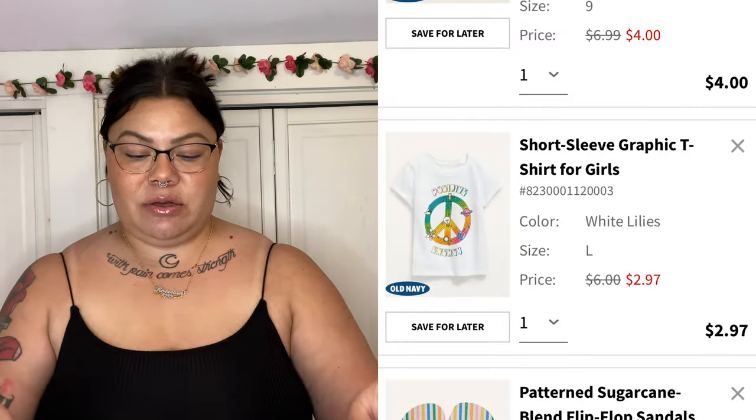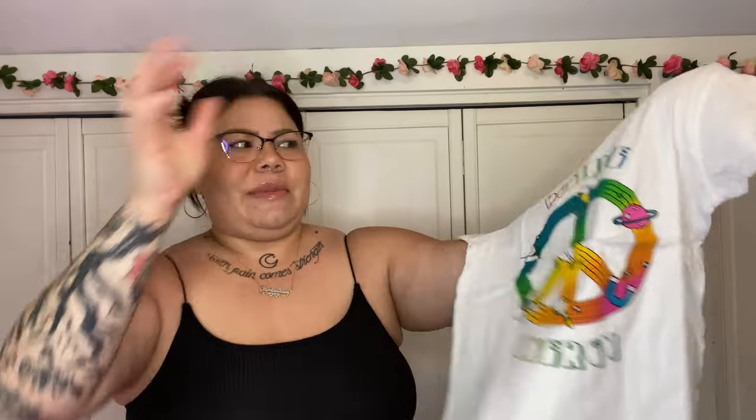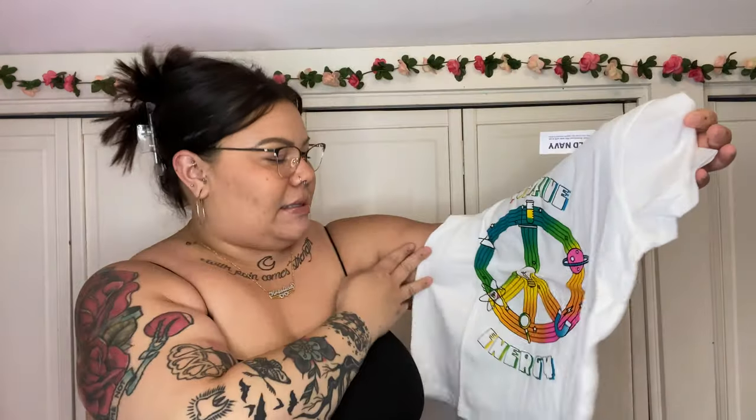The boys clothes are never on sale as well as the girls clothes, but I think this shirt was like two dollars — I was like, yes! My daughter has been going through clothes and needing more, so I was definitely taking that for two dollars. Old Navy quality is so good. I got her a size large, 10/12, and it says 'Positive Energy' with a peace sign. I thought that was really cute and I love the colors — it's gonna match the flip-flops.